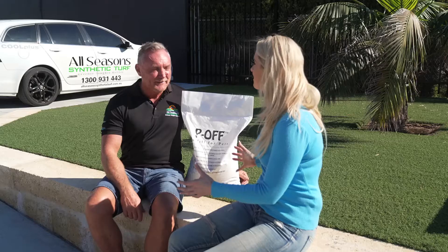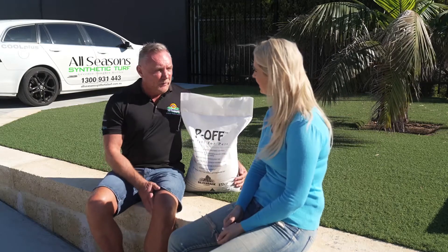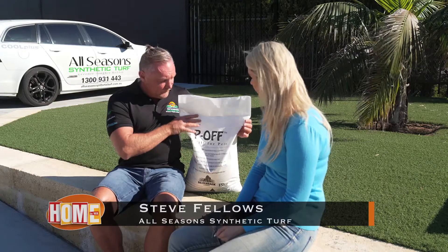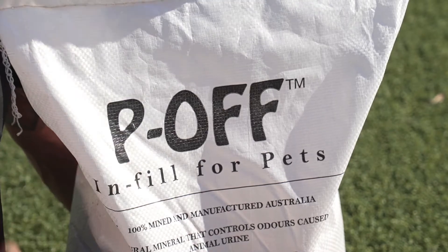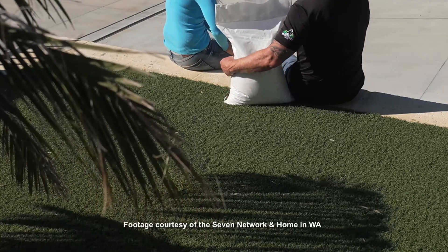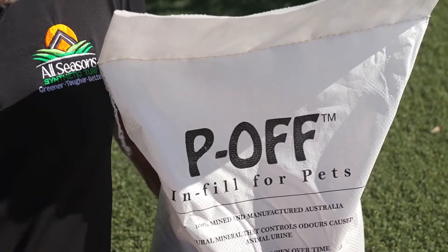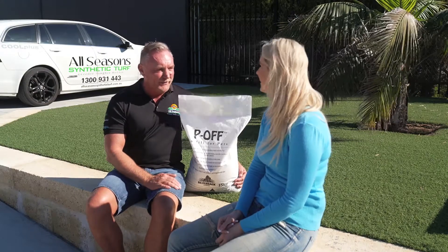Now Steve, most of us have pets — tell us about this special system that you've got. Yes, so Holly, we've developed a system specifically for pets. We have an infill called PEOFF infill for pets, which filters the ammonia when the dog does its wees and poos on the grass. It also cools the grass as well, so it's a fantastic addition to have. It will keep your backyard nice and fresh and clean, and it's organic as well. I love the name. Yes, it's all trademarked — our marketing department works wonders.